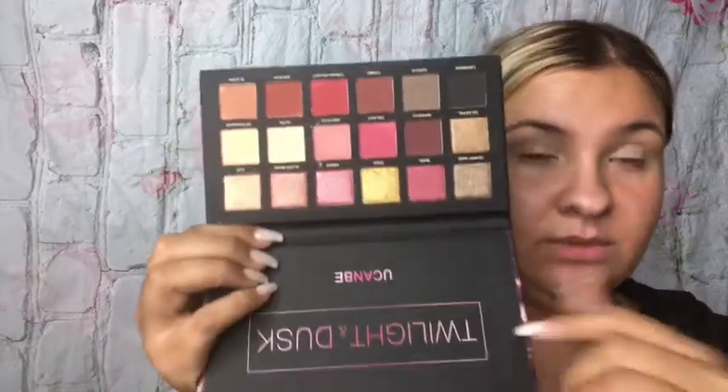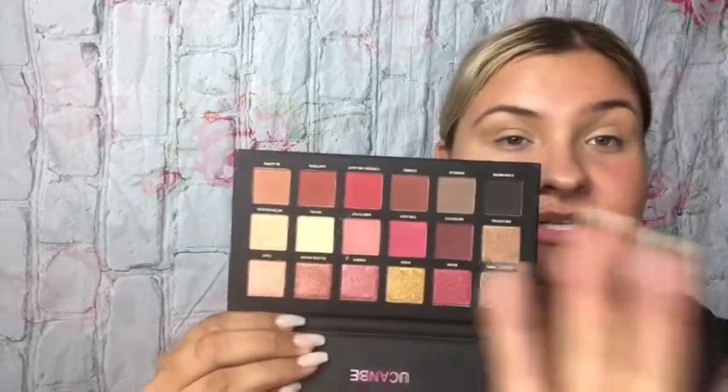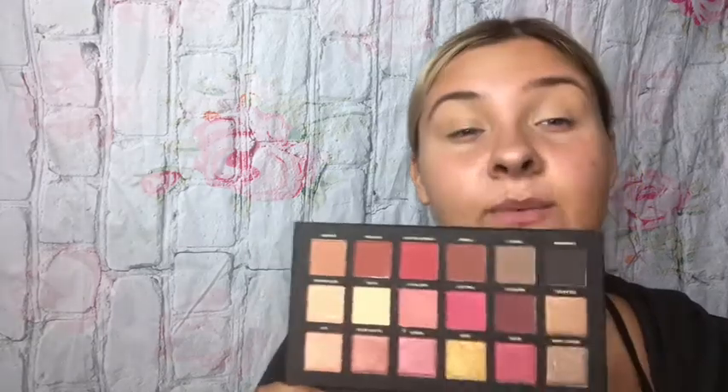I'm going to try this palette today and rotate between it and the other palette I'm going to show you. The other palette I've never used — I never bought it, but I've swatched it in the store and read multiple reviews. This is the Twilight and Dusk palette from Amazon by You Can Be. To me, this looks like the Rose Gold Remastered or the Rose Gold palette from Huda Beauty — it literally looks the exact same with the shimmers and the colors are almost exactly on. This shadow is even called Nefertiti, and I want to say there is a shadow named Nefertiti in the Huda palette.